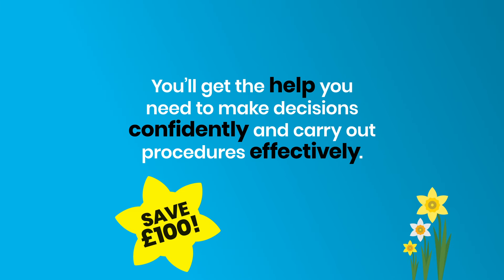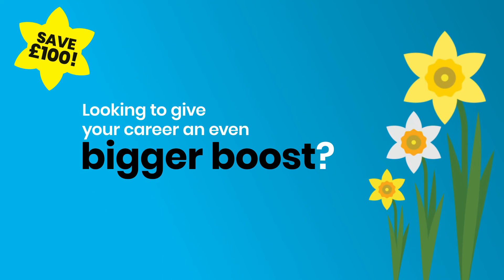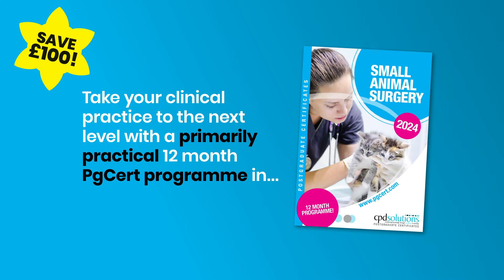You'll get the help you need to make decisions confidently and carry out procedures effectively. Looking to give your career an even bigger boost? Take your clinical practice to the next level with a primarily practical 12-month PG cert program in surgery.